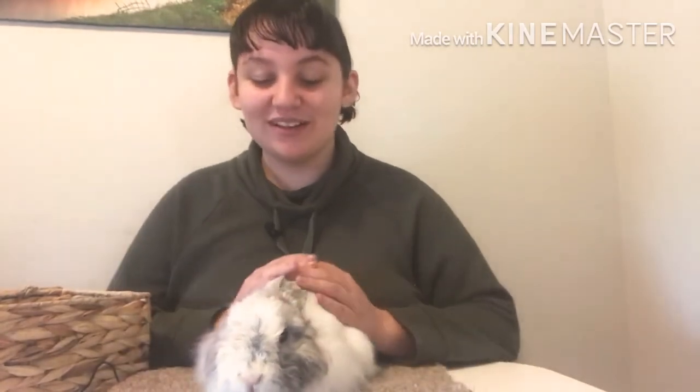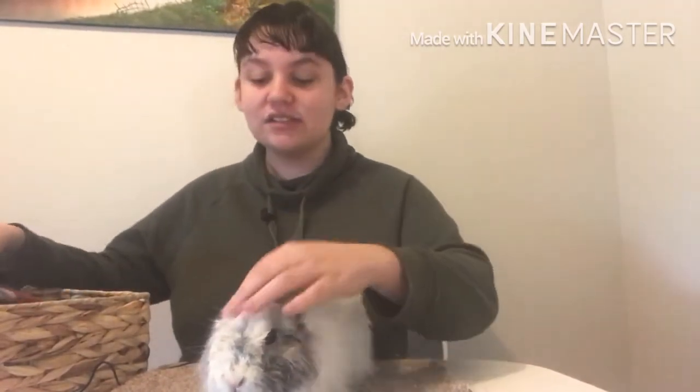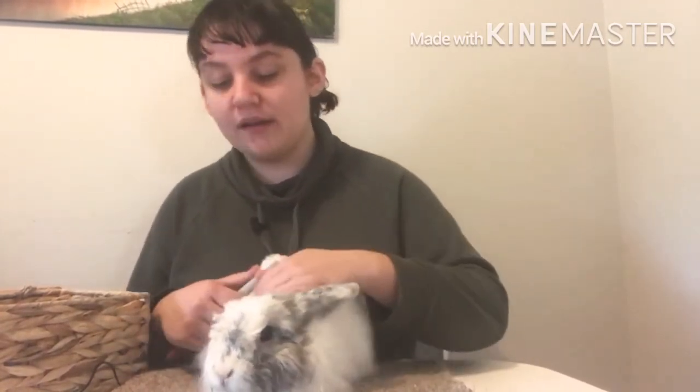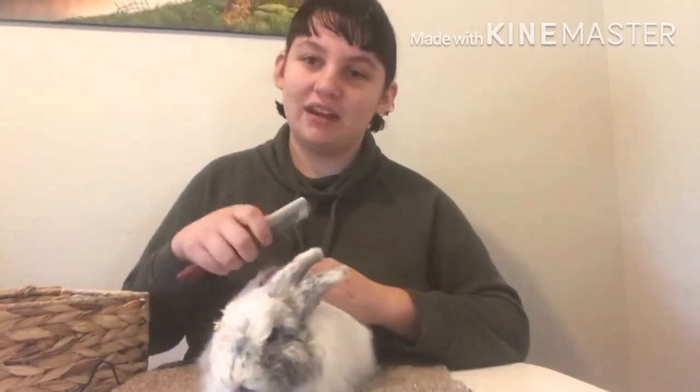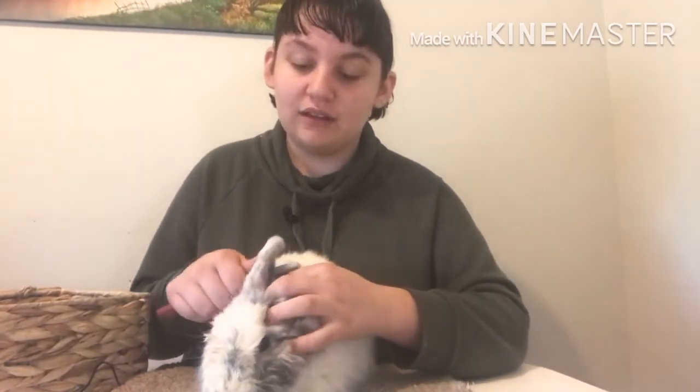So my mum ended up picking Nala up while I was at school. It's crazy because the first day she got brought home, mum had her on the dining table — not this specific dining table, but it's funny because the dining table was the first thing she knew about our house. Now she wasn't in the greatest conditions. She did have fleas and mites, and her coat was quite matted. But coming from a pet store, they're not really going to be on top of keeping her coat up to date.